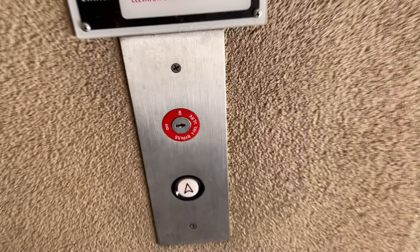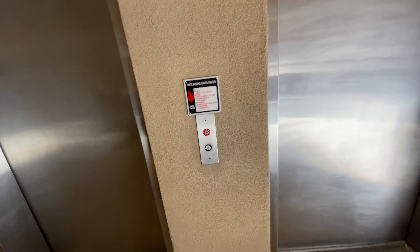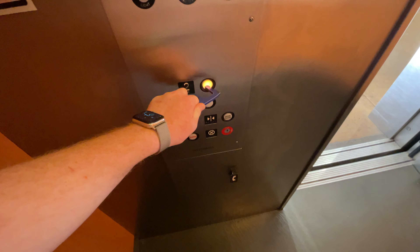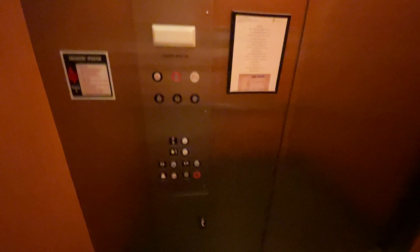These are the elevators at the La Jolla Medical Plaza in Tucson, Arizona. We have some Hotchkiss elevators, two with the GAL Jet Plus fixtures. The button already went out — Hotchkiss.